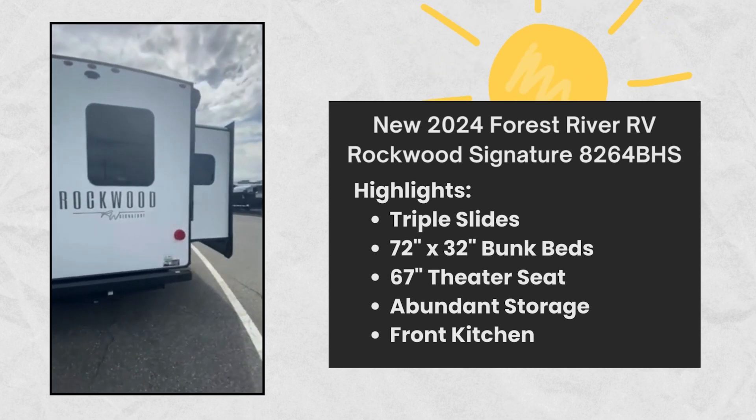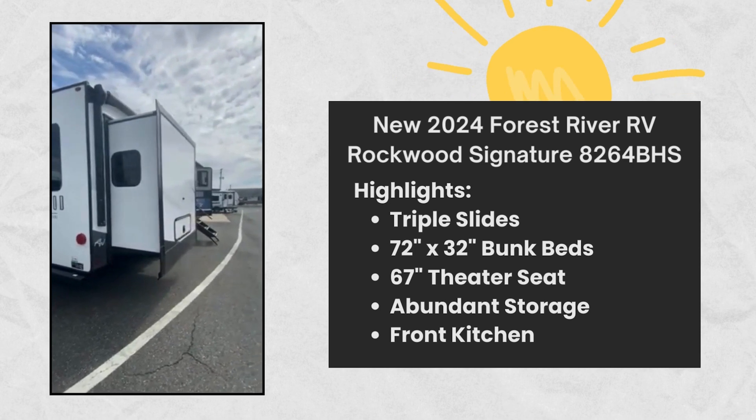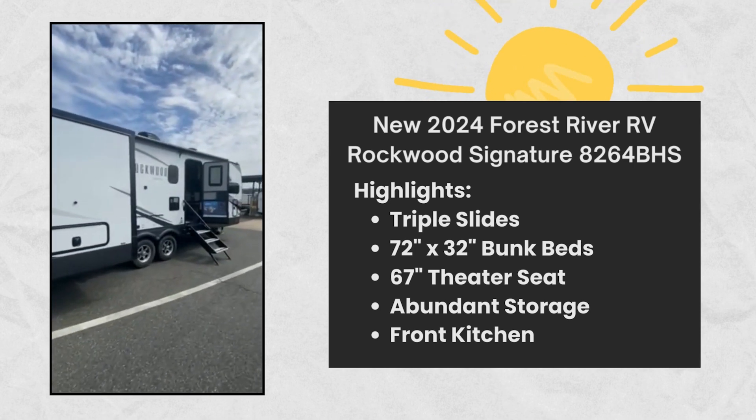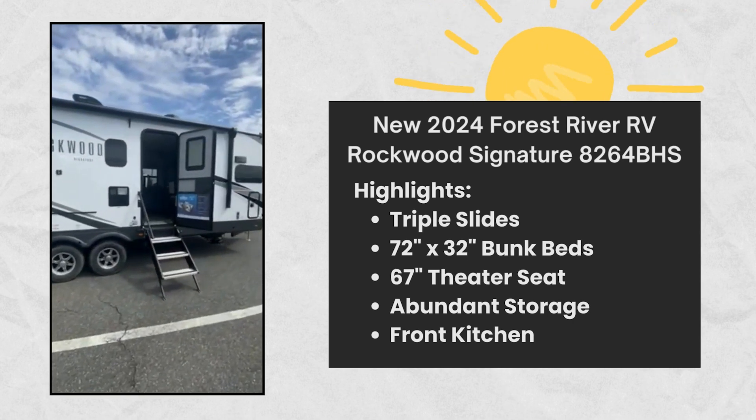Some convenient exterior features include a power tongue jack, a torsion axle, rubber ride suspension, and a tire pressure monitor system with a monitor for added safety.